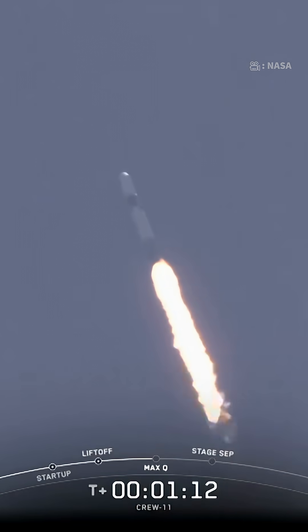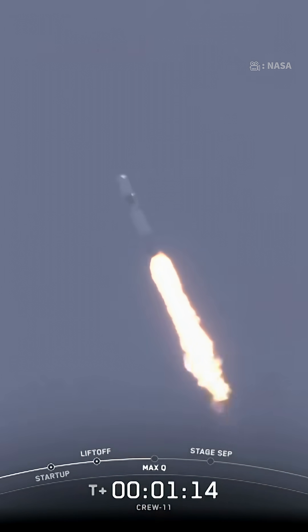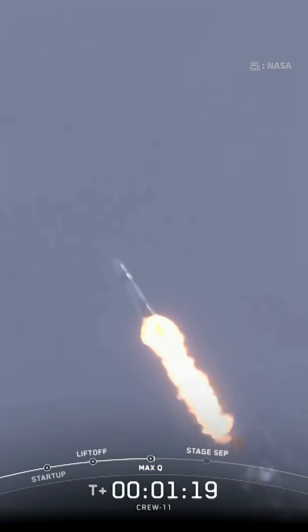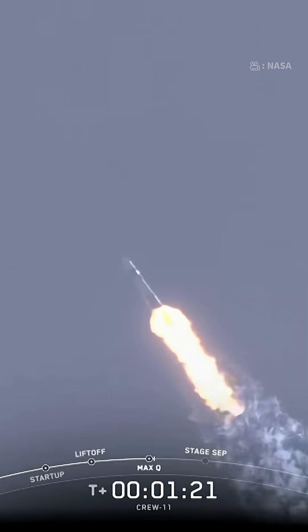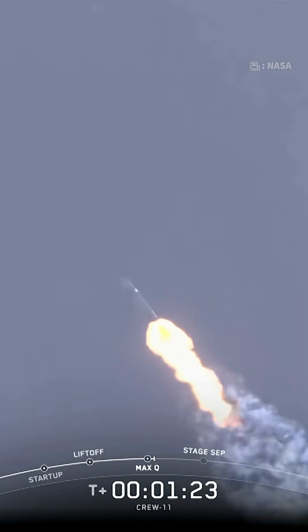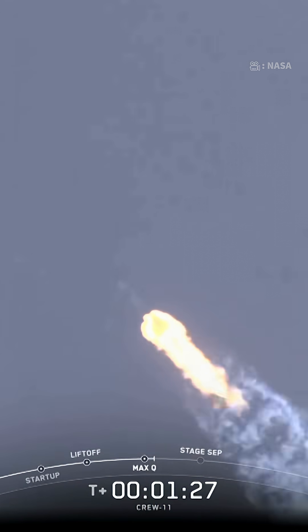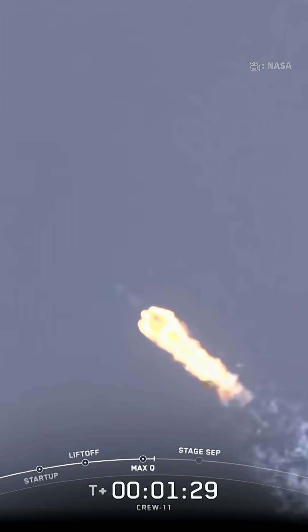One minute, nine seconds into what is a little less than a nine-minute flight uphill as Dragon continues. Stage 1 Bravo. Copy. 1 Bravo. That's the abort zone — the last abort zone for stage 1 if necessary.